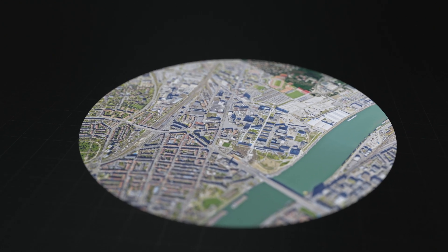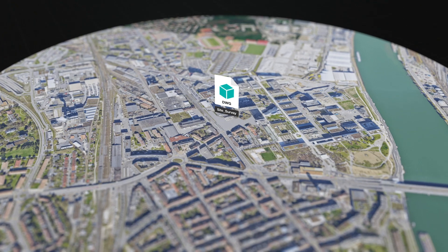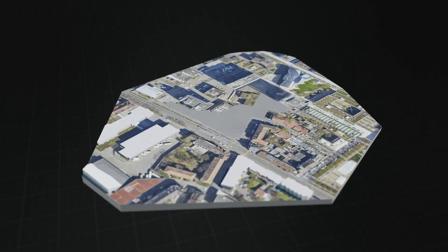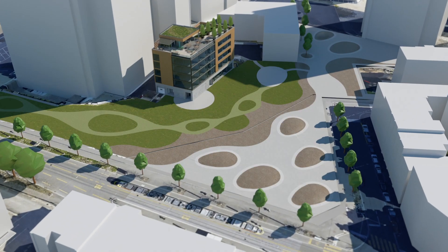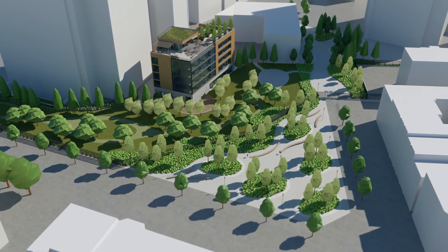From local site projects to regional plants, the design process has undeniably become more complex. With purpose-built tools for landscape design, Vectorworks Landmark is a BIM solution that makes your work simpler.